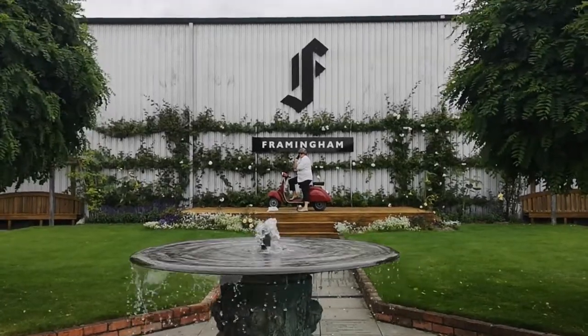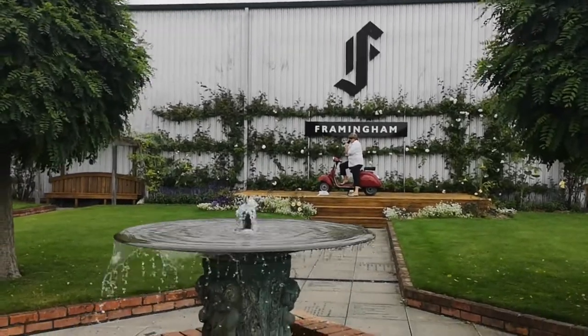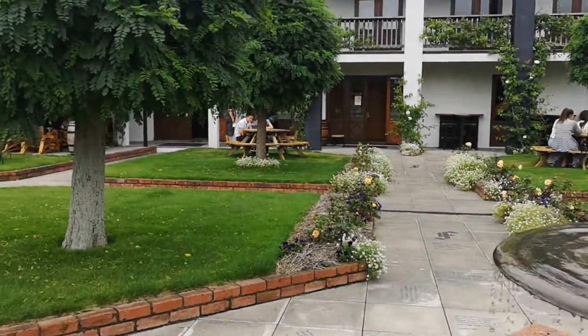So this is the Framingham Vineyard, with the big F at the top. You could probably guess that this is one of the favourites of Gordon Ramsay. Yeah, we're hiding over there somewhere — let's go over there.